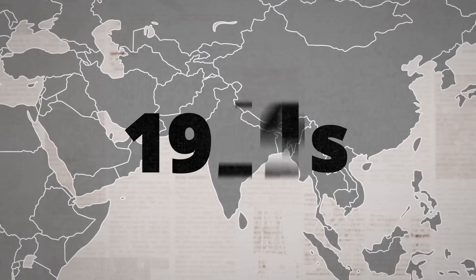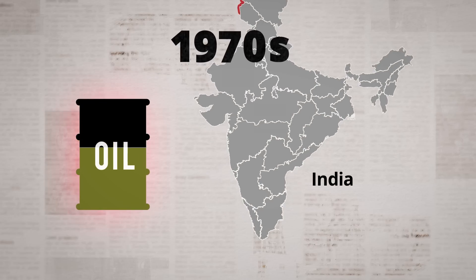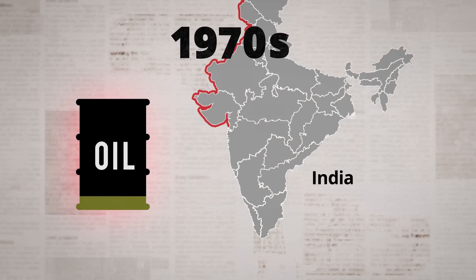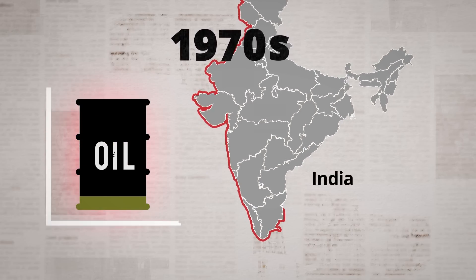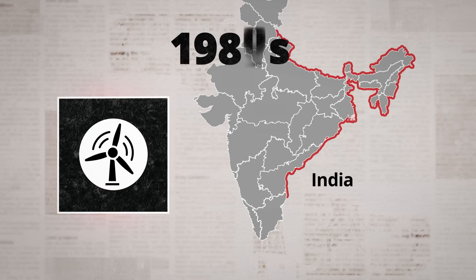This story began in the 1970s. An oil crisis prompted India to rethink its energy strategies — they needed alternatives. And this sparked an interest in wind energy development in the 80s.